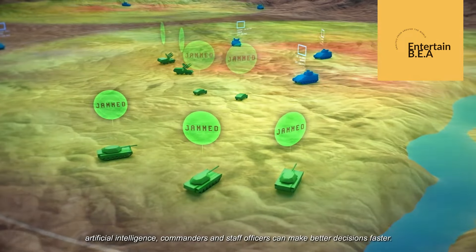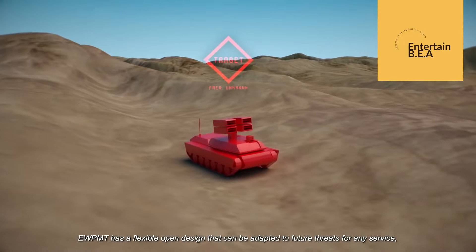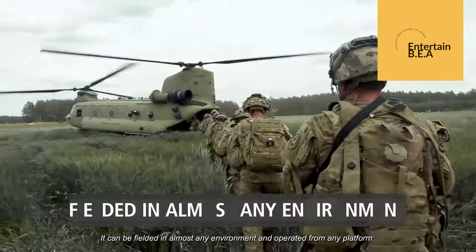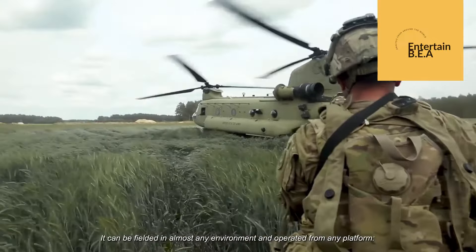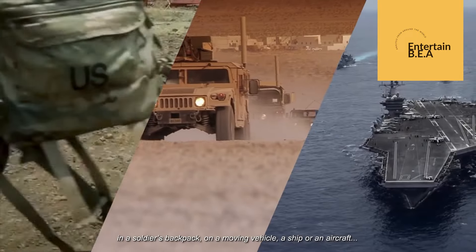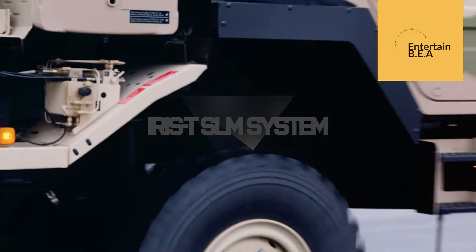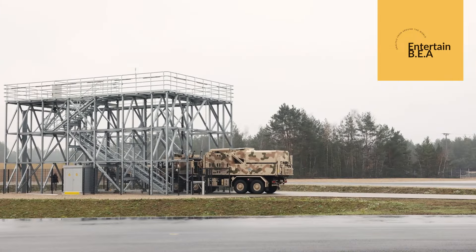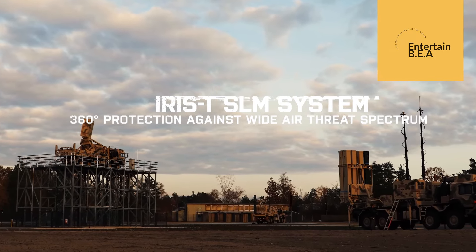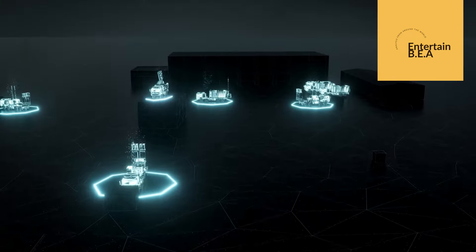In an era where technological advancements are key to maintaining security, Germany's proactive approach serves as a model for other nations. The emphasis on preparedness, innovation, and collaboration underscores the vital role that modern defense systems play in safeguarding peace and stability worldwide. Germany's decision to double the production of the IRIS-T air defense system stands as a pivotal moment, highlighting the importance of staying ahead of emerging threats and the need for continuous investment in cutting-edge defense technologies.